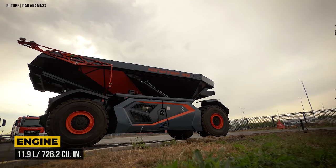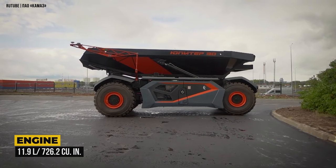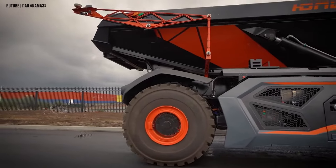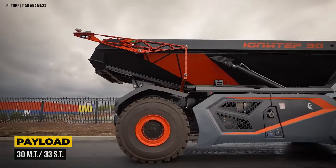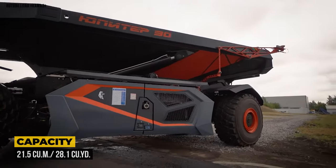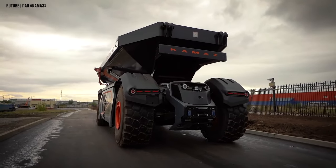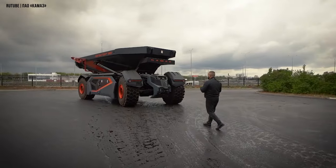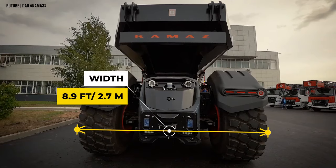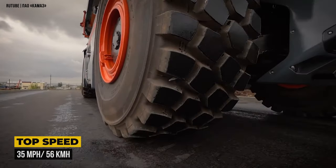The dump truck is powered by a Kamaz inline six-cylinder engine with a displacement of 11.9 liters. Combined with a hybrid drivetrain with regenerative braking, it can transport up to 30 tons of material with a maximum body capacity of 21.5 cubic meters or 28.1 cubic yards, and can be operated in fully autonomous or remotely operated modes. The dump truck measures 29 feet in length, 9 feet in width, and 11.5 feet in height, and has a maximum speed of 35 miles per hour.